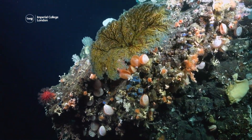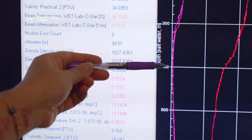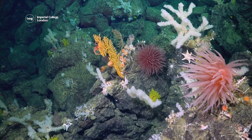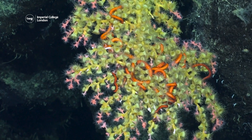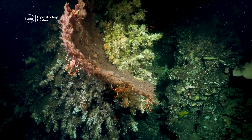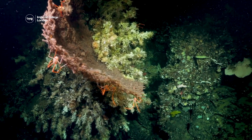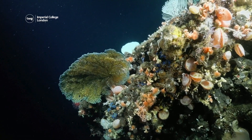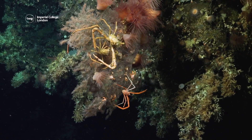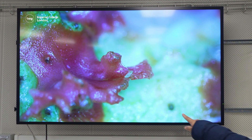These reefs live on underwater cliffs at depths of between 370 and 420 meters. Unlike coral reefs nearer the surface, these reefs are in a much darker and colder part of the ocean, and so scientists think they may have been protected from the impact of climate change and pollution — which is why they believe the reefs are in such good condition.